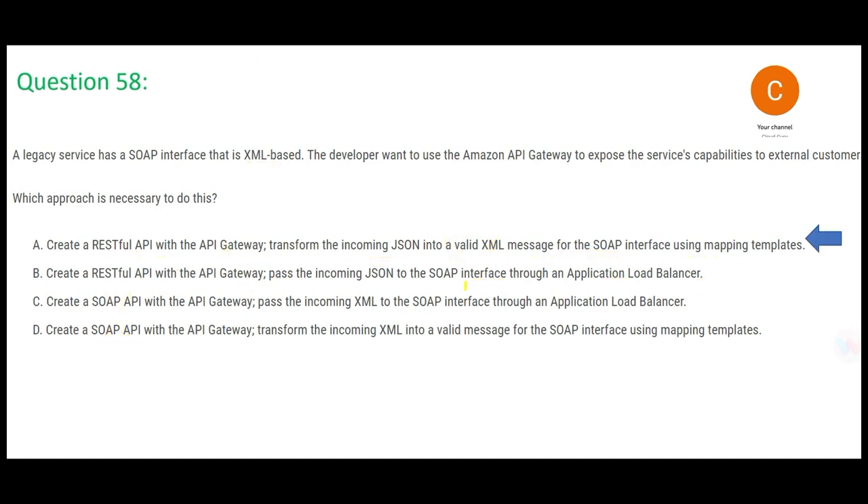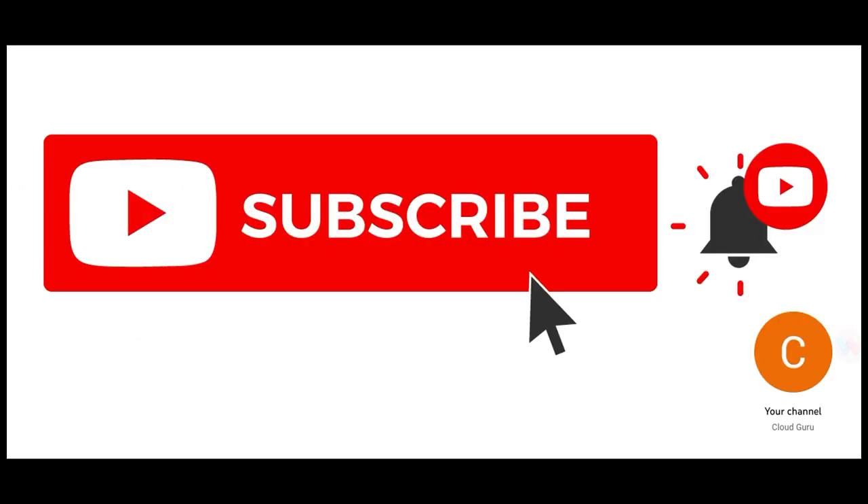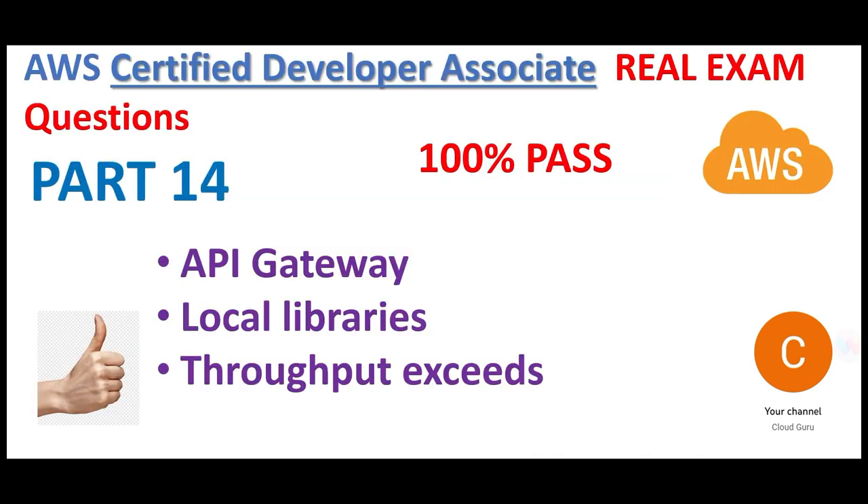Please hit the subscribe and the like button — it keeps me motivated to put more content. Do not forget to visit parts 1 to 13 in this playlist; all questions are very relevant. This brings us to the end of part 14. We covered questions linked with these topics. See you in the next part.